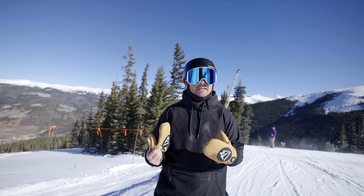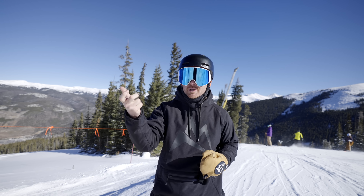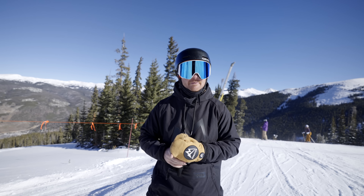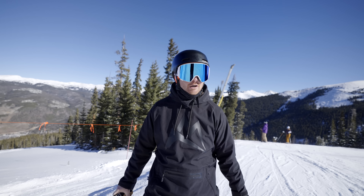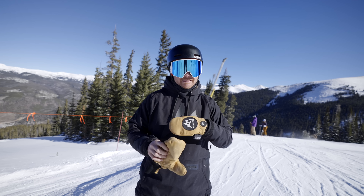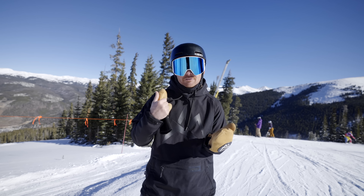There are things that snowboarders do where it feels intuitive, but does that mean it's the best position for the job? If I'm going to go race NASCAR and show up in a minivan — yeah, I may be able to get the job done, I can get some laps in, but it doesn't actually mean that it's the best thing for the job.